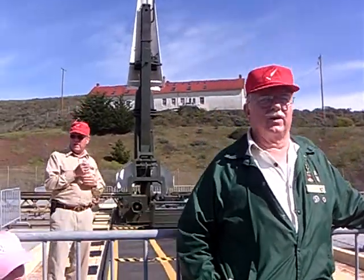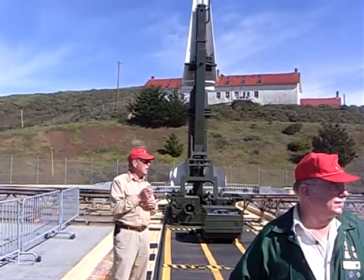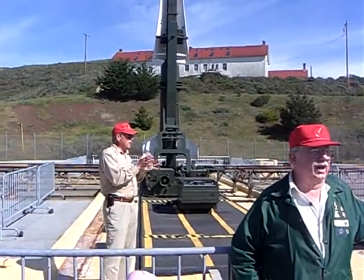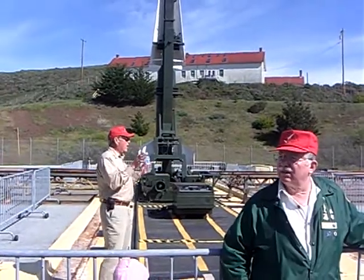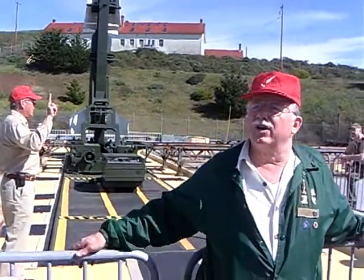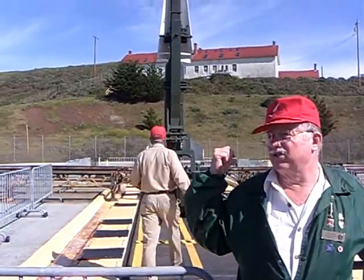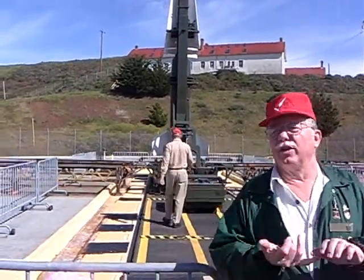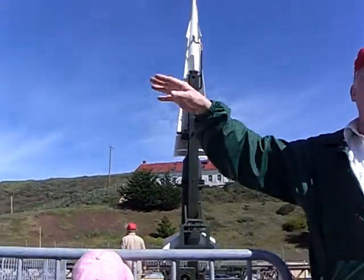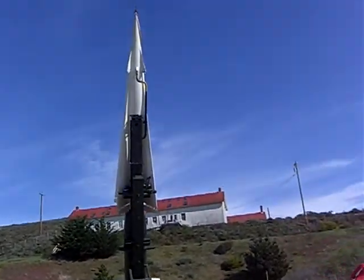I'm going to bring the missile down now. Once a year, they'd take the key personnel from each site, bring them down to Texas if you're stateside, and go through all the checks and procedures of assembling a missile. The launcher personnel would take care of the launcher; the radar personnel would make sure the radar was working and the computer was up. Then you were checked and graded, and you'd actually fire a missile.